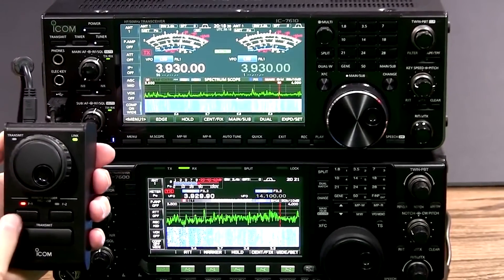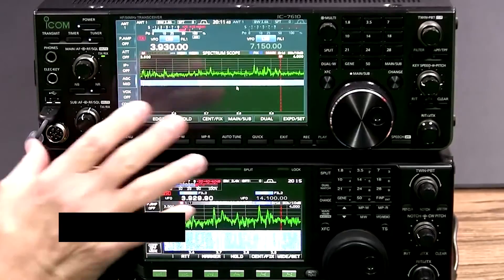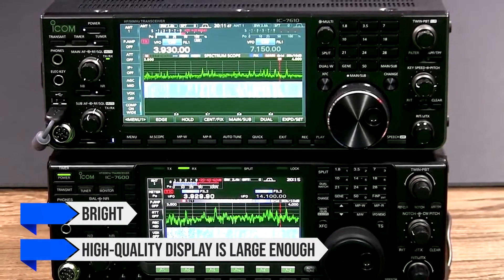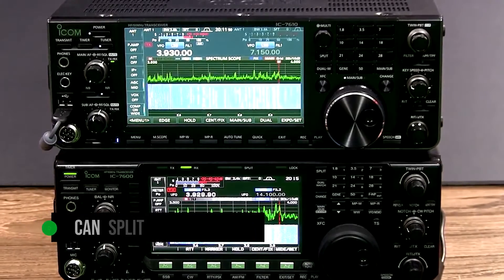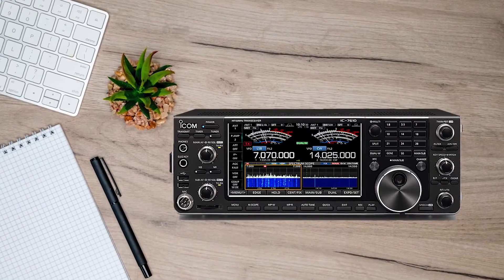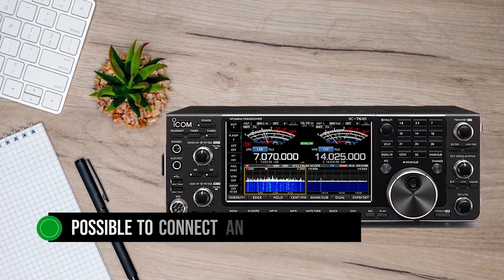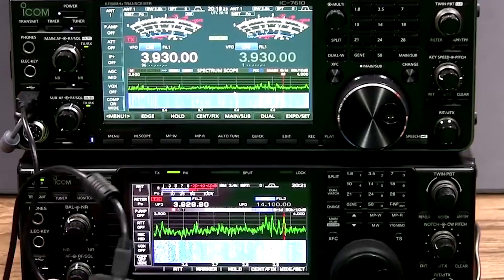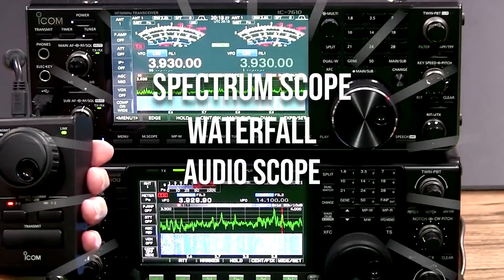The most prominent visual aspect of this radio is the 7-inch color touchscreen that dominates its front. The bright, high-quality display is large enough for most users. You can also split the display into two to show information like main and sub-receivers. Should you desire a larger display, it is possible to connect an external display to the transceiver. The bright and sharp display shows off several features, including a spectrum scope, waterfall, and audio scope.